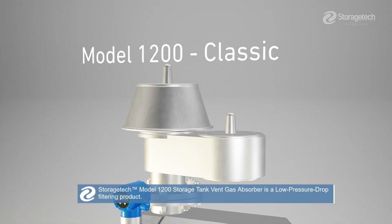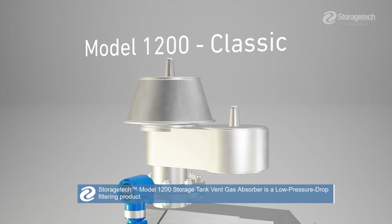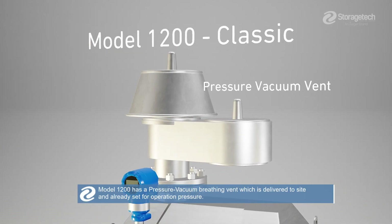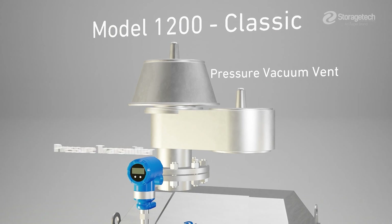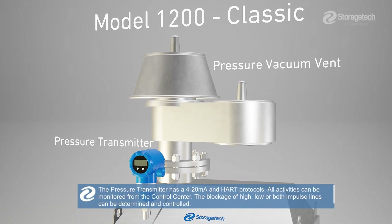StorageTek Model 1200 Storage Tank Vent Gas Absorber is a low-pressure, drop-filtering product. Model 1200 has a pressure vacuum breathing vent which is delivered to site and already set for operation pressure. The pressure transmitter has a 4-20 mA and HART protocols.